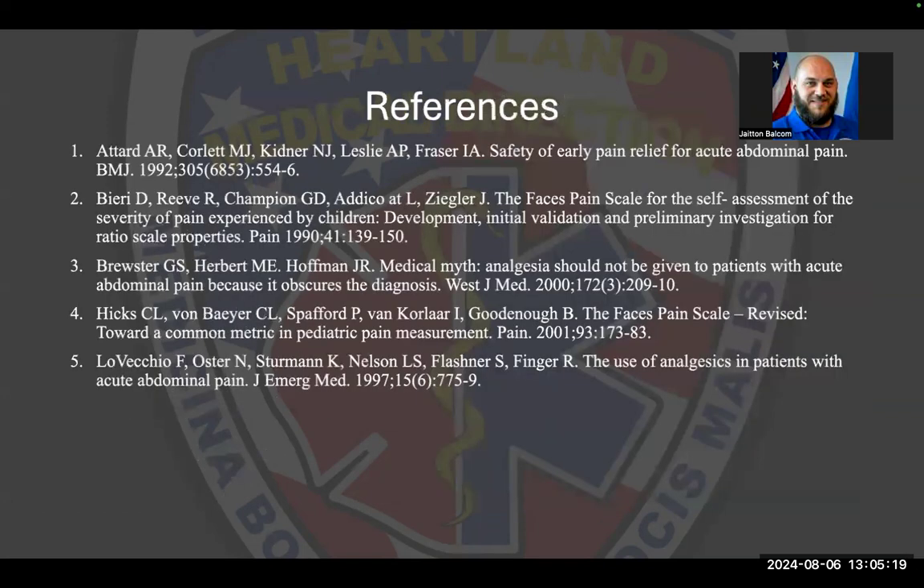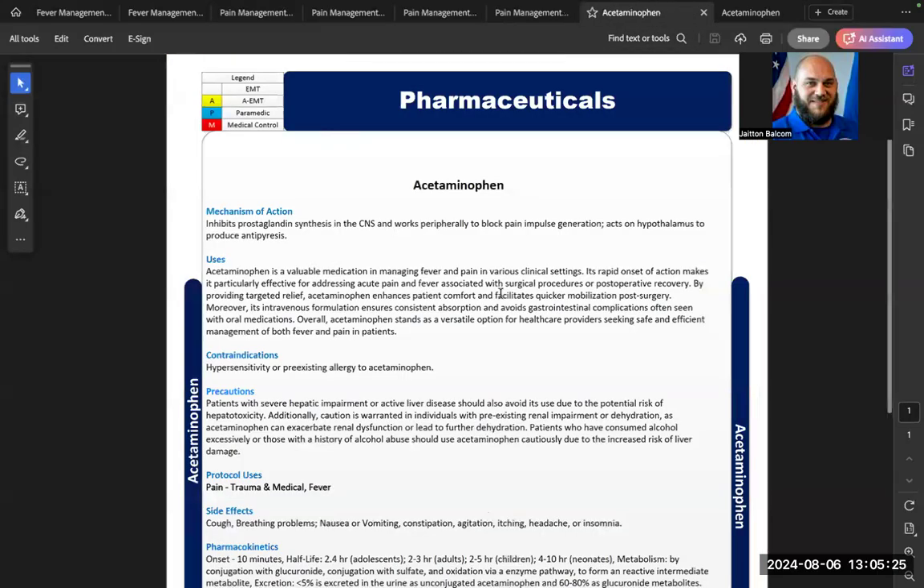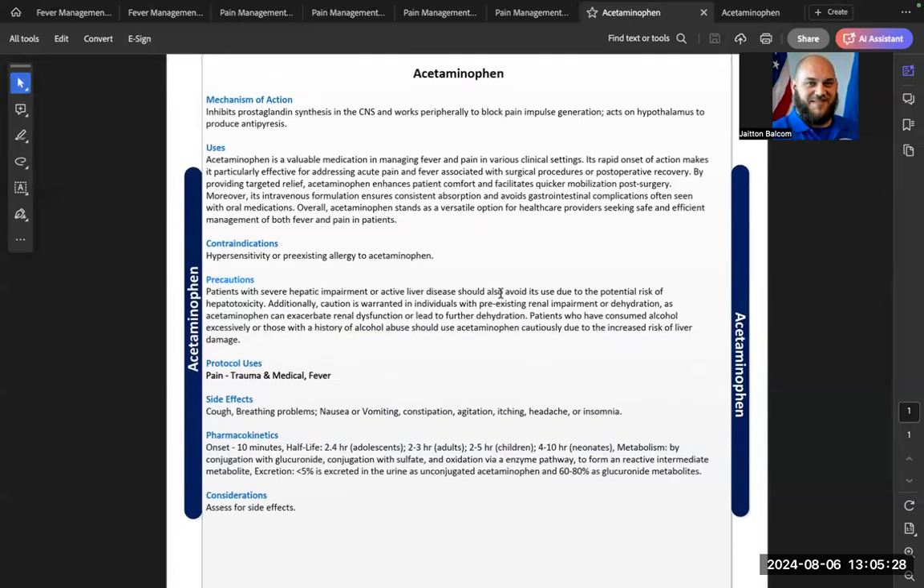These are the references used to build this presentation. In the formulary section for acetaminophen, there is a lot of important information — please review it carefully. Ensure a thorough assessment is done to confirm the patient hasn't already taken any medication containing acetaminophen, as it is found in many products and overdose is a risk. Remember acetaminophen is metabolized by the liver, so withhold it if the patient has an existing liver issue or a known allergy.